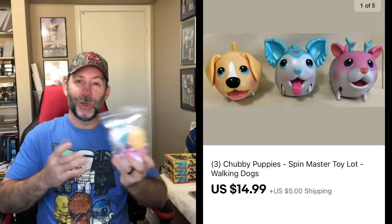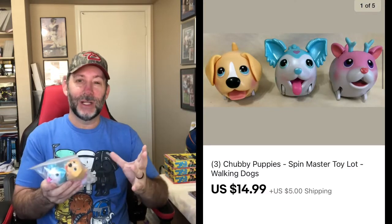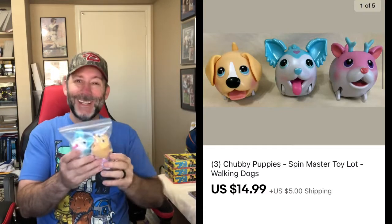Here's another item I really didn't know held its value — these are called Chubby Puppies. My daughter used to get these when she was little. They're just little interactive toys — you turn them on and they sort of walk around. You can buy tracks for them. When you buy them new, I think they cost like $10 or $12 a piece. These were three of hers that were just sitting around, so I figured I'd go ahead and list them while doing some cleanup around the house. This sold for $14.99 plus shipping.